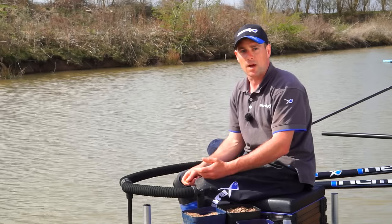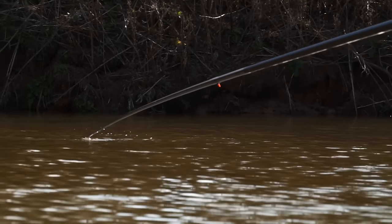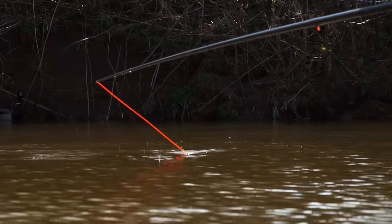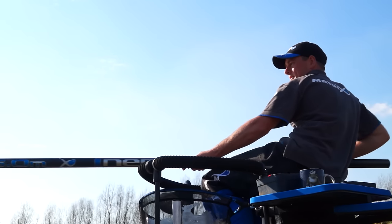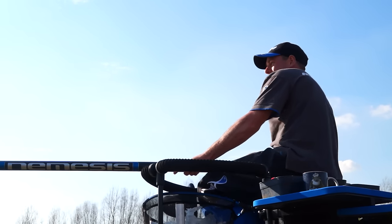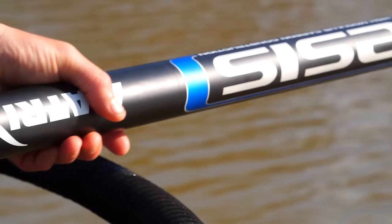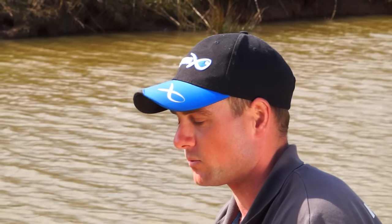When targeting carp in the margins it's important that you've got a pole that's up to the job. The last thing you want to be doing is going into the last hour, starting to hook fish down the margins, and your pole's not up to it or you're not confident with the pole you're using. That's why I like to use the Matrix Nemesis Pole. Some people prefer using a margin pole specific for margin fishing, but I'm that confident in using my Nemesis. It's light, it's strong and it's more than capable of catching fish up to 20 pounds.